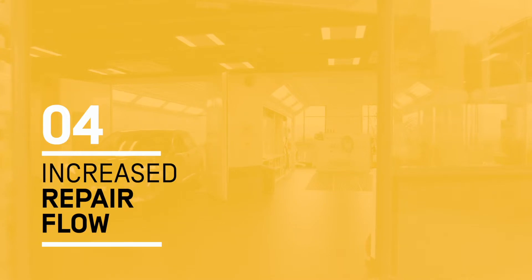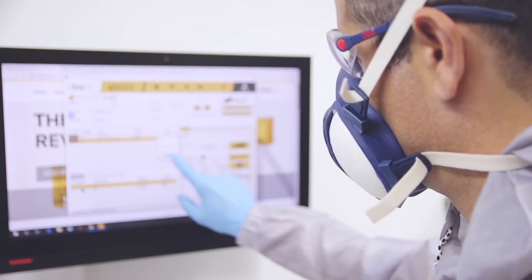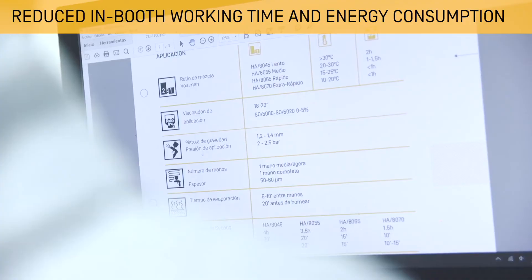The fast drying, excellent colour matching and integration allows to increase repair flow and boost throughput. More repairs in less time, which translates into increased body shop productivity and profitability.